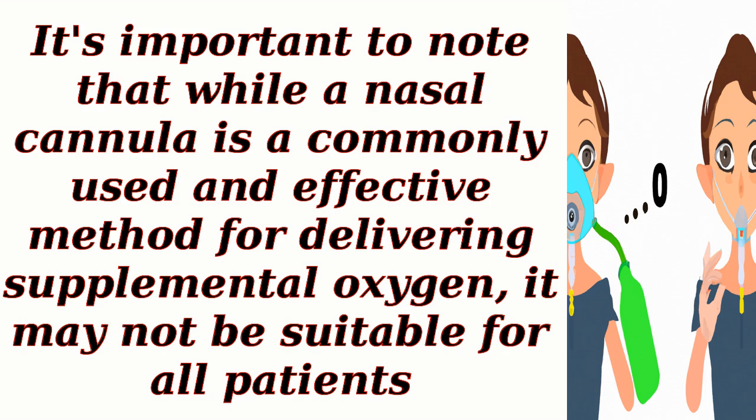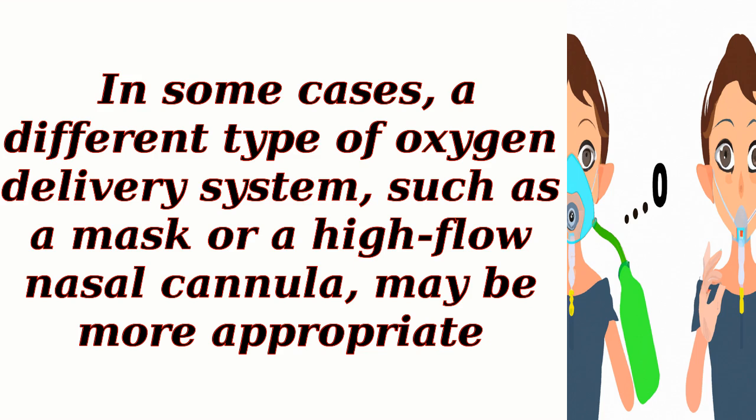It's important to note that while a nasal cannula is a commonly used and effective method for delivering supplemental oxygen, it may not be suitable for all patients. In some cases, a different type of oxygen delivery system, such as a mask or a high-flow nasal cannula, may be more appropriate.